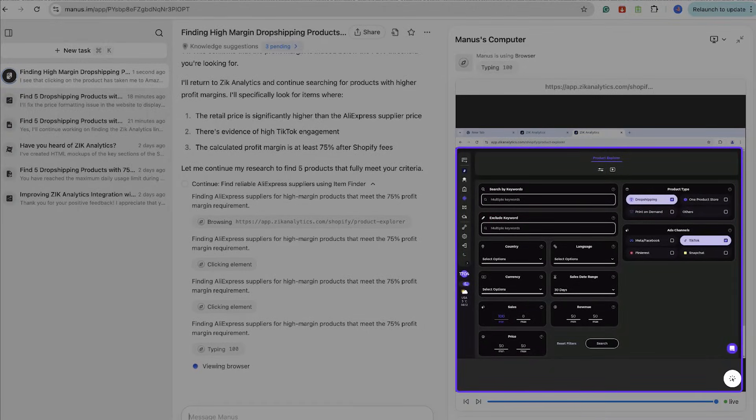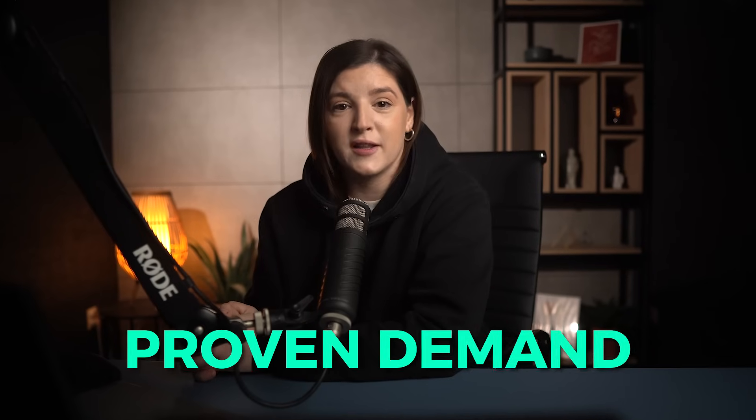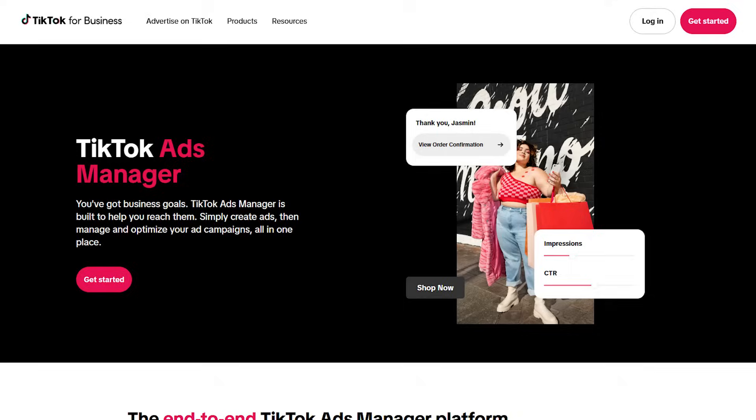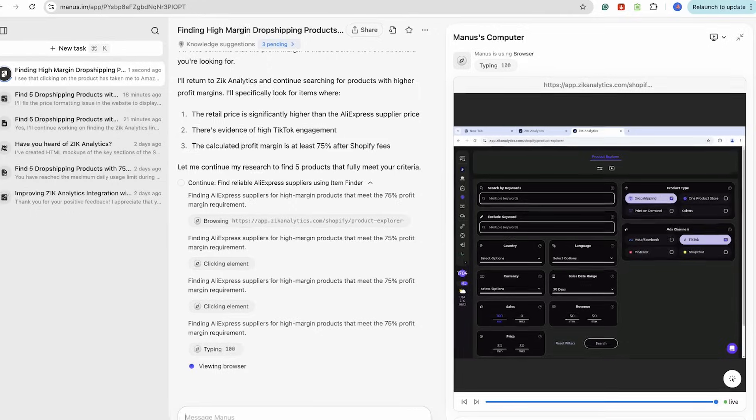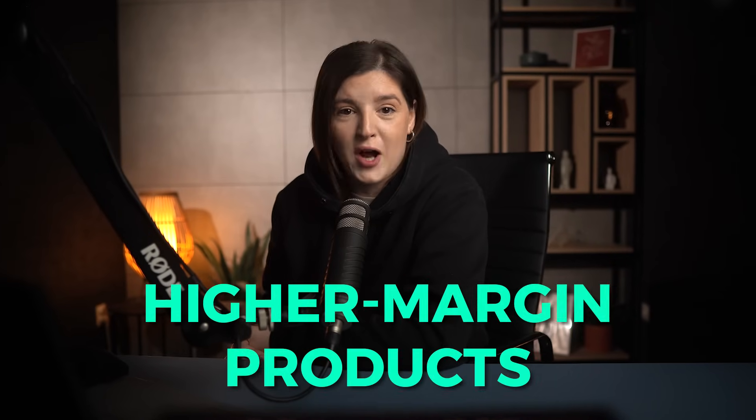It's selected to view products that are only sold in dropshipping stores, and filtered for stores that use TikTok as their main ad channel — a smart strategy. Under the sales filters, it added a minimum of 100 sales and $1,000 in revenue over the past 30 days, and set a minimum product price to $20. These are solid filters that align perfectly with the criteria we gave Manus AI.